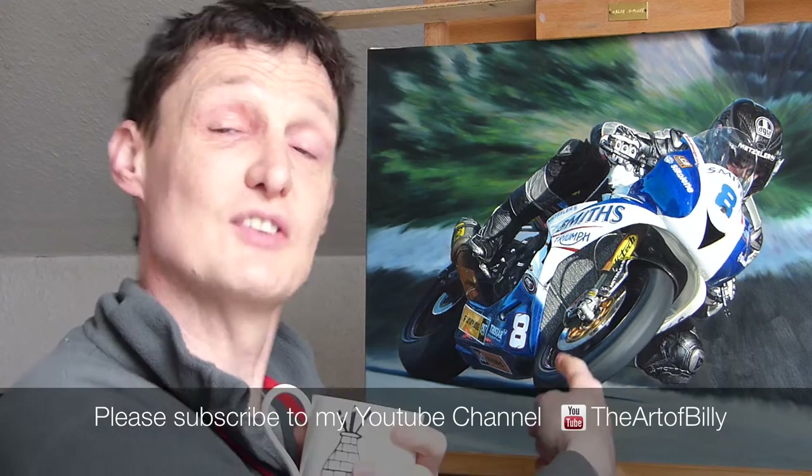Hi, Billy the Artist here. Just a quick update for all you YouTube subscribers — here is my latest oil painting which I have now finished, which is Guy Martin.